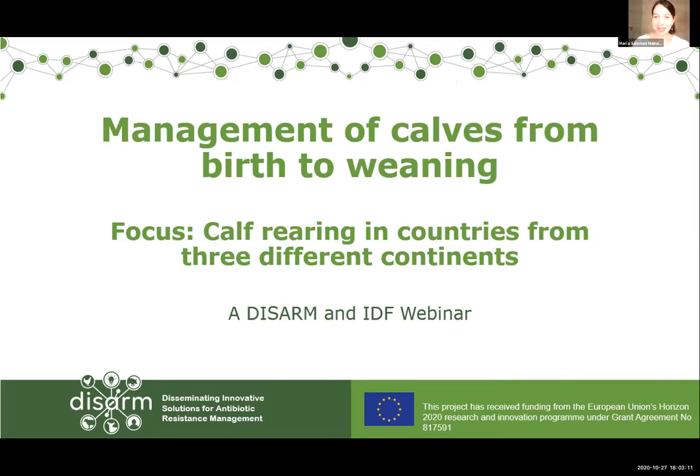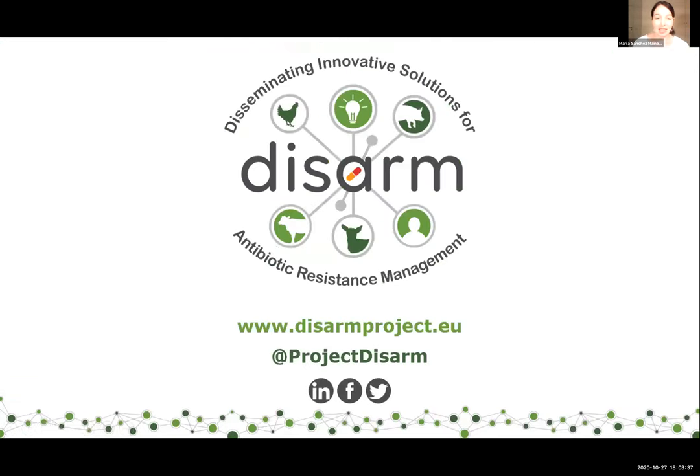Thank you all for waiting and welcome to this second design webinar organized by the International Dairy Federation. This event is part of the European project called DISARM and the webinar is entitled 'Management of Calves from Birth to Weaning.' DISARM is an active network dedicated to finding innovative solutions for antibiotic resistance, aiming to reduce antibiotic use in livestock farming by focusing on disease prevention and prudent use of antibiotics.